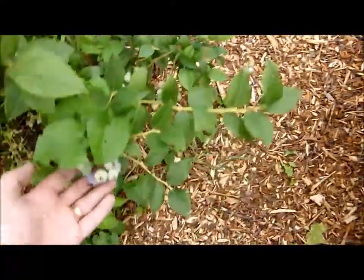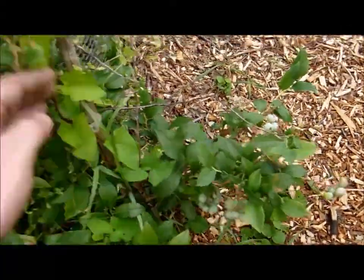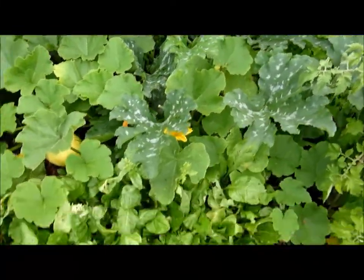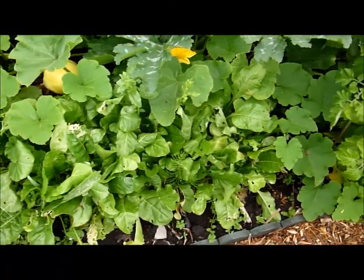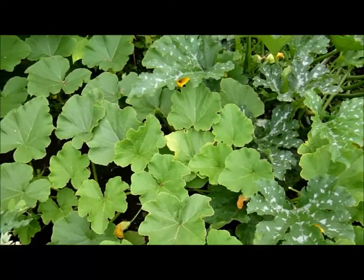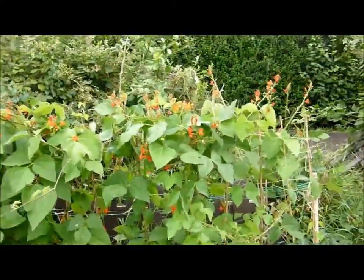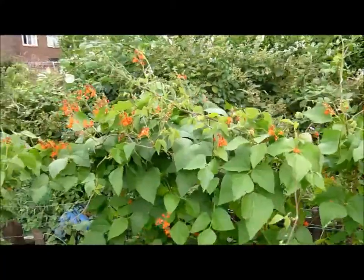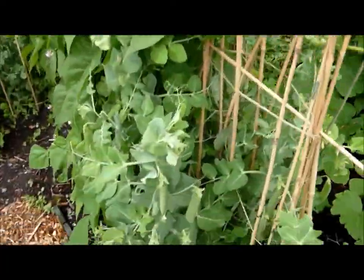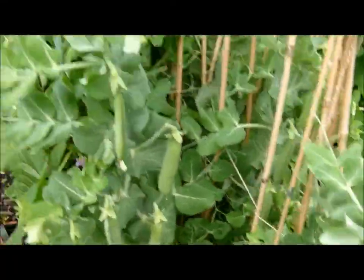The blueberries are doing quite well this year, they'll be ready some time soon. There's the spinach at the front which I'm going to pick some more of today, and the pumpkins which are doing amazing. The wall of beans is reaching out trying to grab onto other things. We've got some peas here — these are the second lot of peas growing up, and I can pick some of them today by the looks of it.